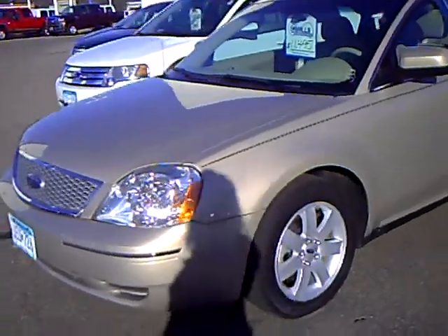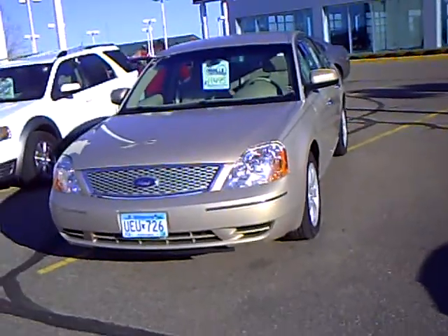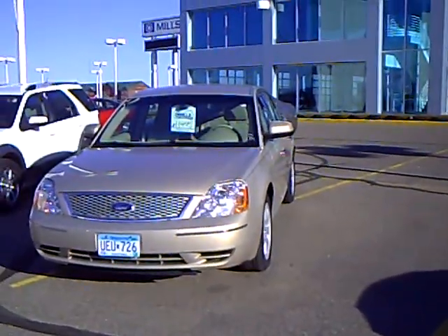This is Renee Campbell from Mills Ford. Please come and see me — ask for me, say hey, where's Renee? That Campbell super lady. I'd be happy to assist you. Thank you very much and have a beautiful day.